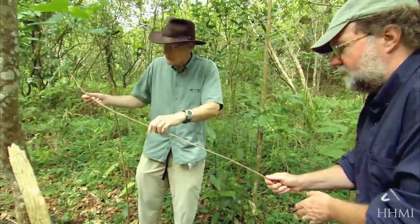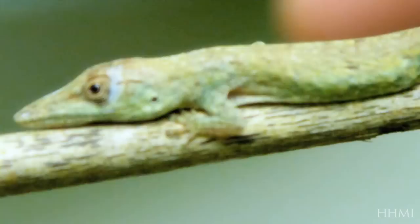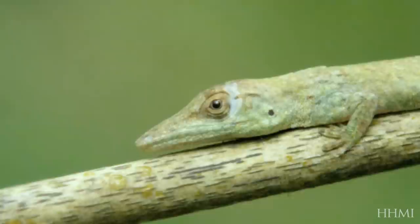Jonathan puts a twig lizard on a thin branch to demonstrate. It just sort of scurries along like on a balance beam — this is what they love. Instead of speed, the twig lizard's legs provide a firm grasp.